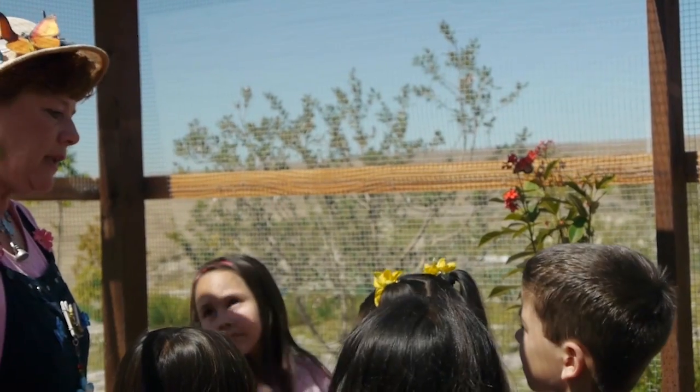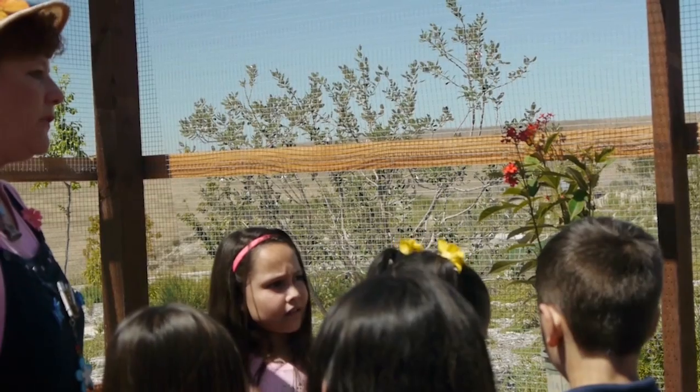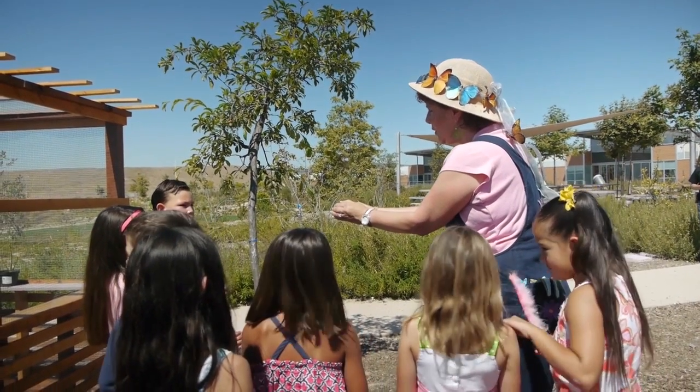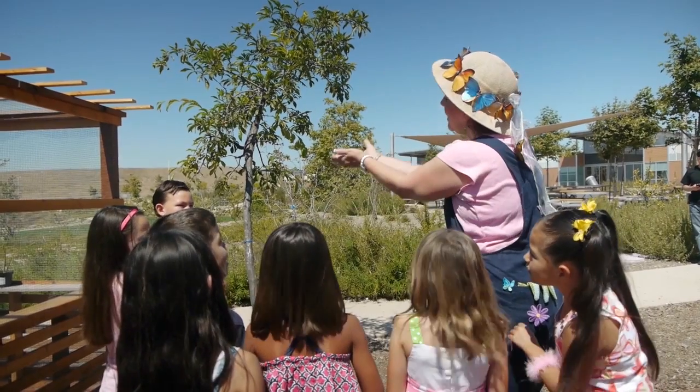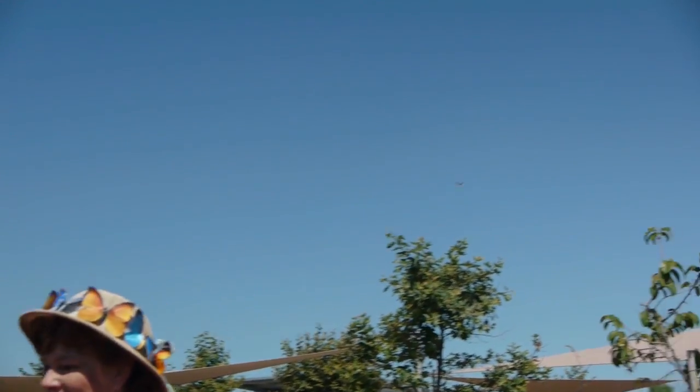You know what we're going to do? We're going to release that butterfly! What do you think? You think it's old enough to release? Yeah. Okay, here we go. One, two, three. Bye! Go, fly! Woo! Yay!